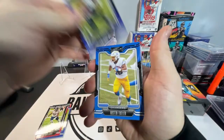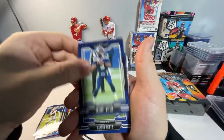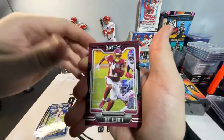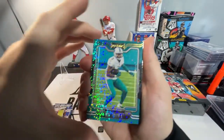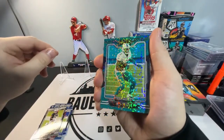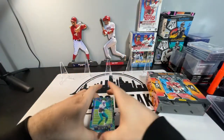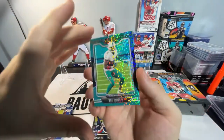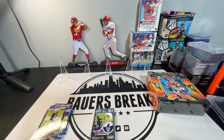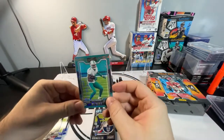There's J.K. Dobbins, Austin Ekeler, C.D. Lamb, Russell Wilson, Carson Wentz, Terry McLaurin, Henry Ruggs. This looks like a sparkle insert of Will Fuller — that is a sweet-looking card. I don't think that's numbered or anything, just the insert. Pretty sparkles. More sweet if that was Jalen Waddle, but we'll take a Will Fuller. Very cool design, very nice.